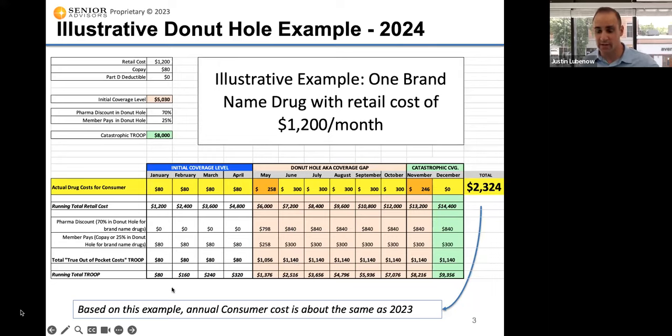You add that $840 pharmaceutical discount into the $300 you're paying for the drug to get $1,140 per month counted toward TROOP. The last row is just the running total so we can see what that true out of pocket number is: $80, $160, $240, $320, and so on — getting higher once we're in the coverage gap. We're trying to get to that $8,000 threshold, which we reach between October and November, and that's when you'll pay zero starting in 2024.